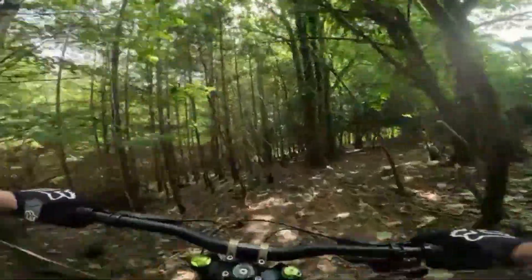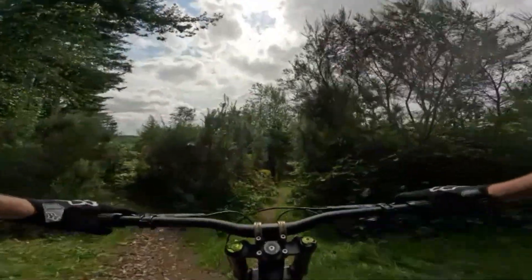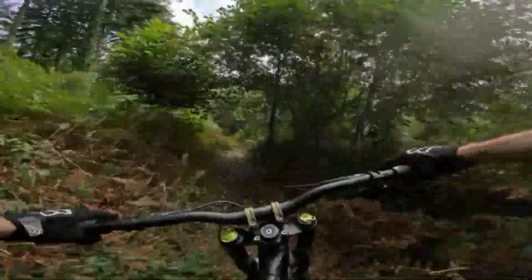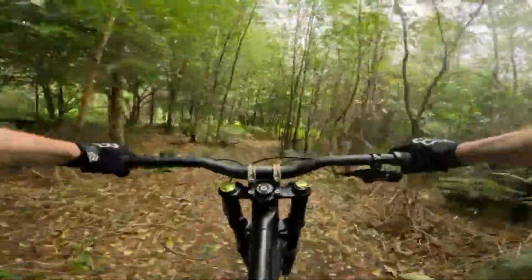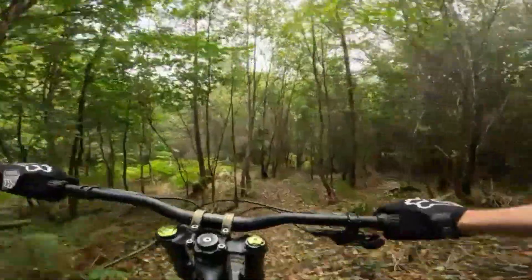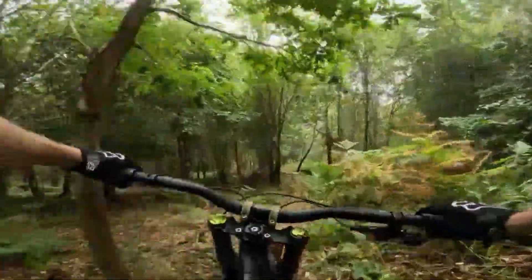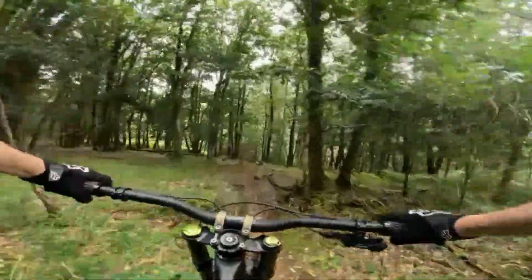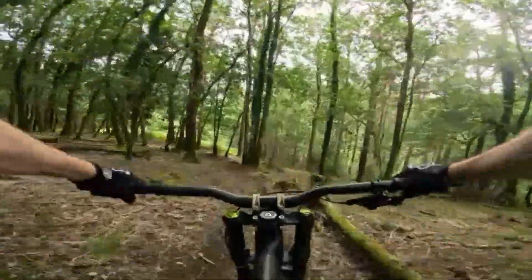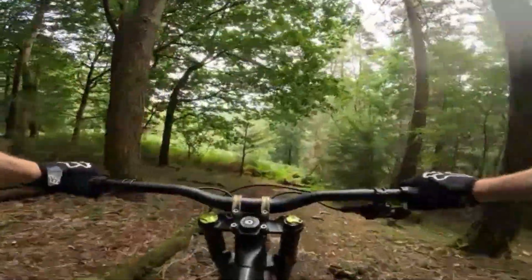Just swallowed a fly — bit of protein. I'm going to try the right hand split this time. I can't believe it's nearly the end of August, nearly the end of the summer — where did it go? Still, got another week at least so hopefully the weather will be good and I'll get some more rides in.